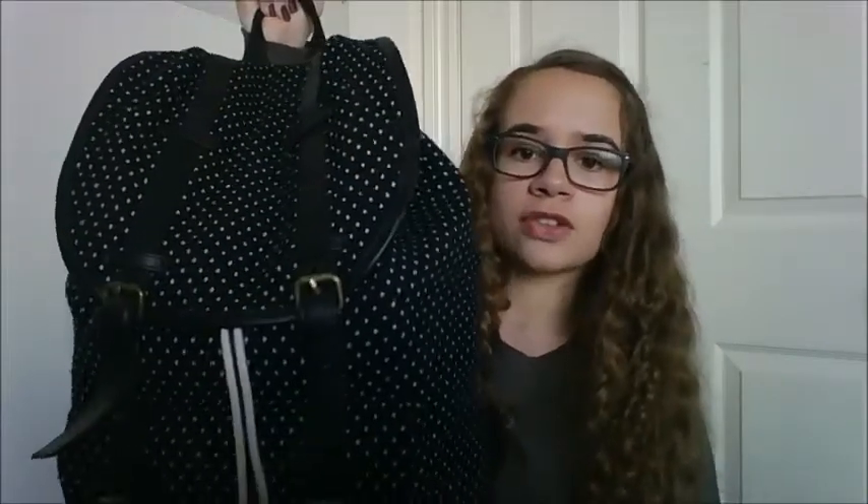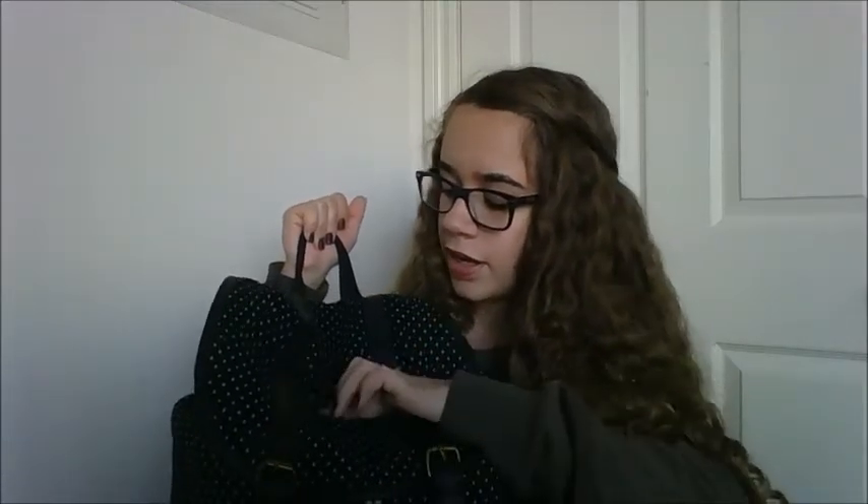My bag is pretty heavy. I got it from the manufacturer's warehouse sale a few weeks back and it was originally from Target. It was $15 — half price of what Target's price was, and I think that's a good deal. It's black with little white dots, two buckles, a drawstring, and a next pocket with two buckles that button closed. I'm going to go through the big pocket first, then the small one.